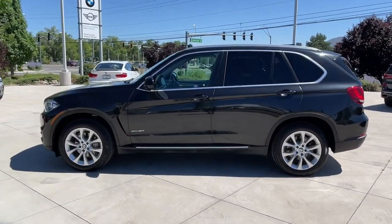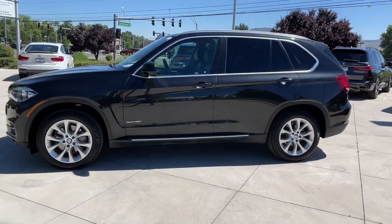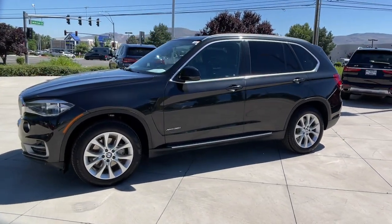Drive big, drive bold — drive the sports activity vehicle that was designed to meet any challenge on the road or off it. Drive the X5.